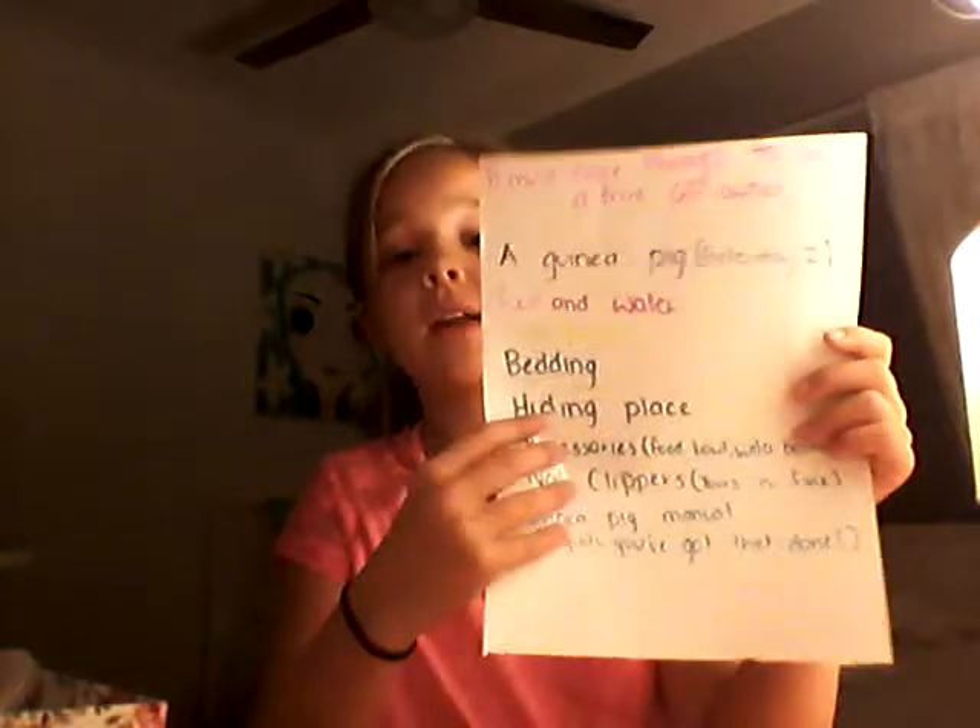They'll need bedding — you can use wood shavings, hay, or fleece. I use fleece and wood shavings and put hay in a hay rack. You need bedding because you can't just put them on bare wood — it'll get gross and moldy if they urinate on it.